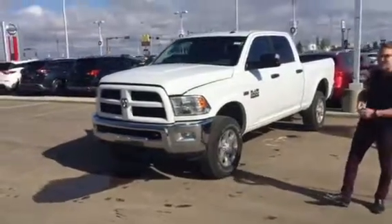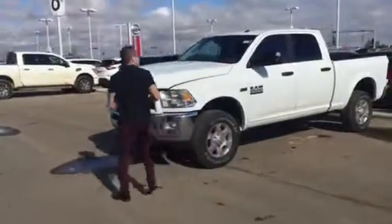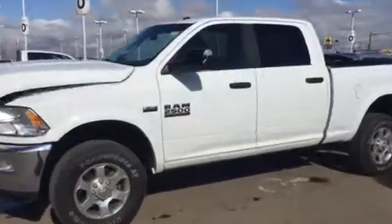Hey Jonathan and the boys. This is Donovan here at LA Nissan. Adam asked me to do a quick little video on this 2016 Dodge Ram three-quarter ton. It's going to be the perfect work truck for you guys.